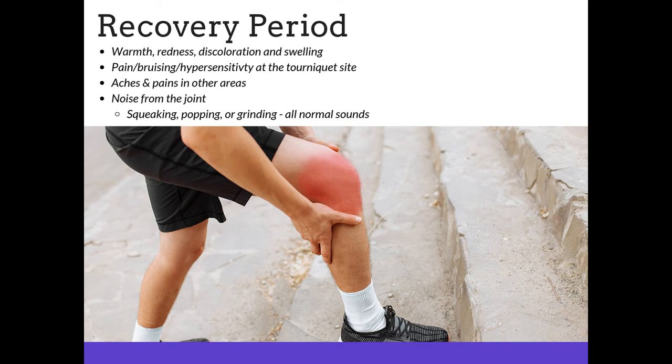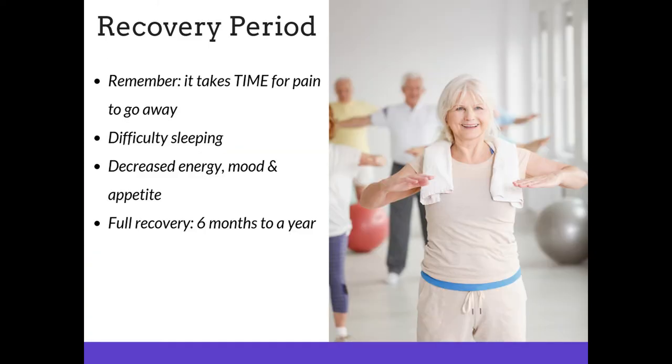During the recovery period, you can experience warmth, redness, discoloration and swelling, pain, bruising, hypersensitivity, and aches and pains in other areas. Some of you may experience noise from the new joint — this could include squeaking, popping, or grinding; these are all normal sounds. Remember, it takes time for pain to go away. You may experience difficulty sleeping, and decreased energy, mood, and appetite is common. Full recovery can take six months to a year.